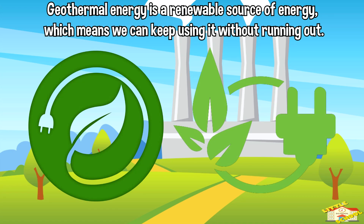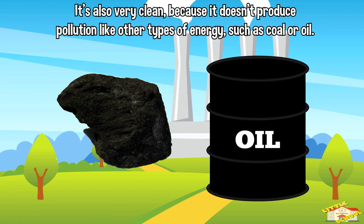Geothermal energy is a renewable source of energy, which means we can keep using it without running out. It's also very clean because it doesn't produce pollution like other types of energy such as coal or oil.